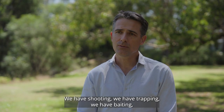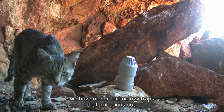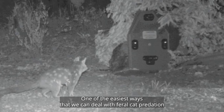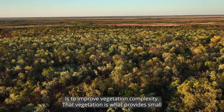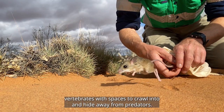We have shooting, we have trapping, we have baiting, we have newer technology traps that put toxins out. One of the easiest ways that we can deal with feral cat predation is to improve vegetation complexity. That vegetation is what provides small vertebrates with spaces to crawl into and hide away from predators.